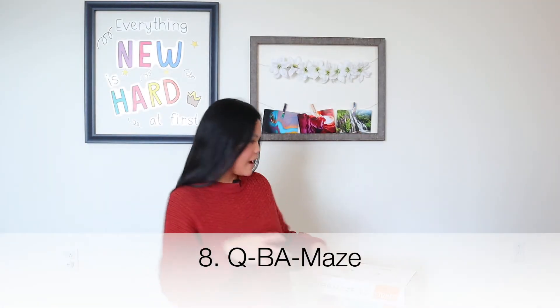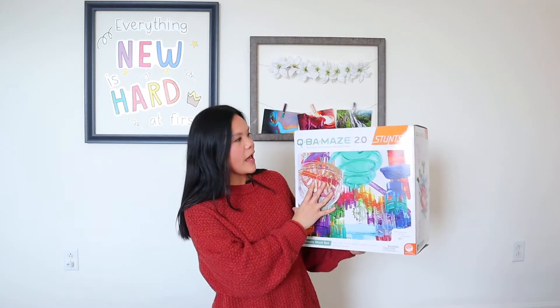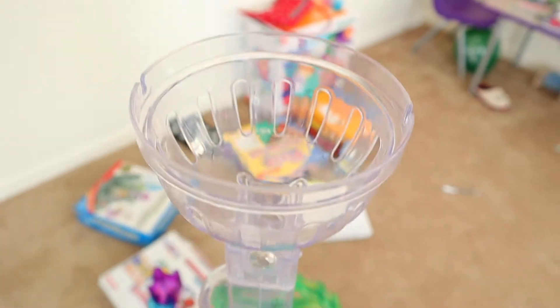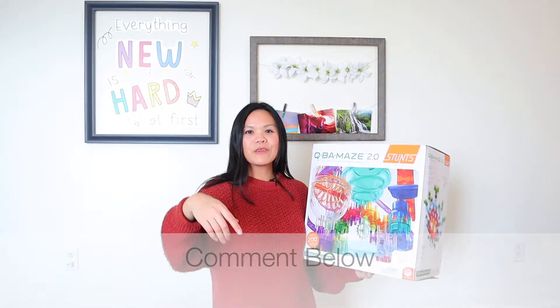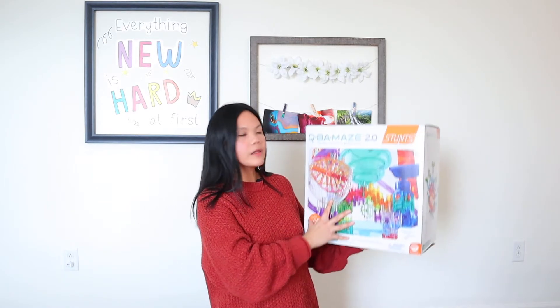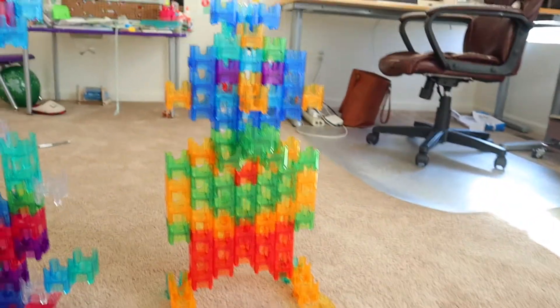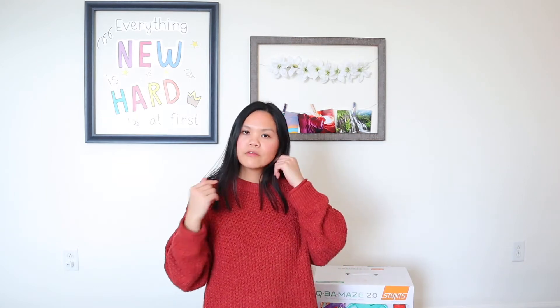Number eight is the QBA Marble Maze. My son loves anything that has to do with making marbles race — let me know in the comments if that's the case for your kids too! This is the second set of marble maze we have. We love this one because it really gets them to think about how to build the whole maze. It's not easy — it requires a lot of thinking and really helps with their engineering skills.